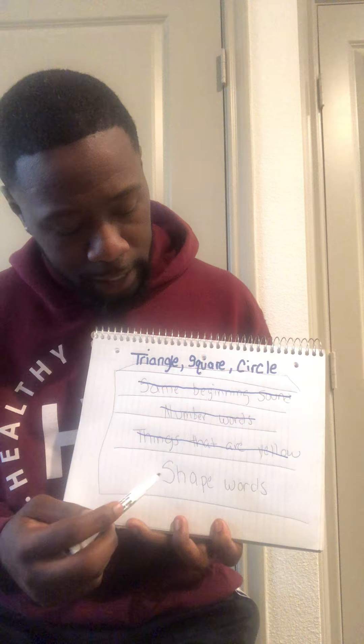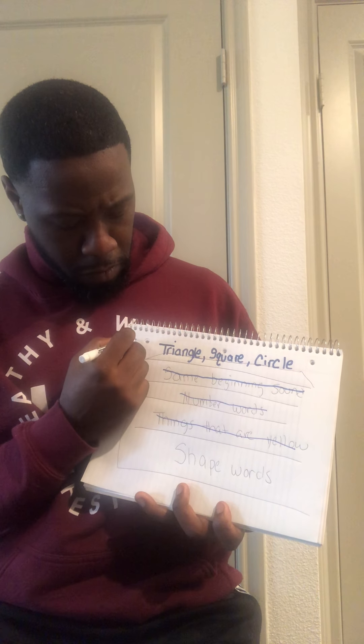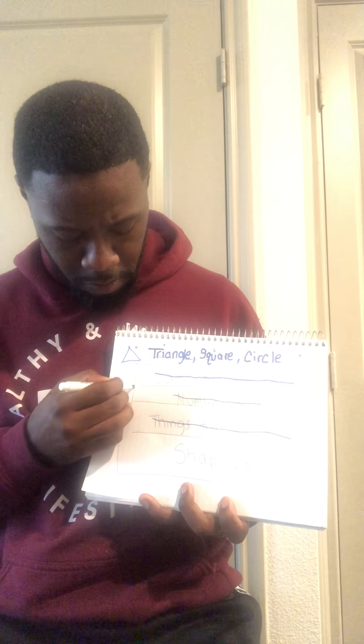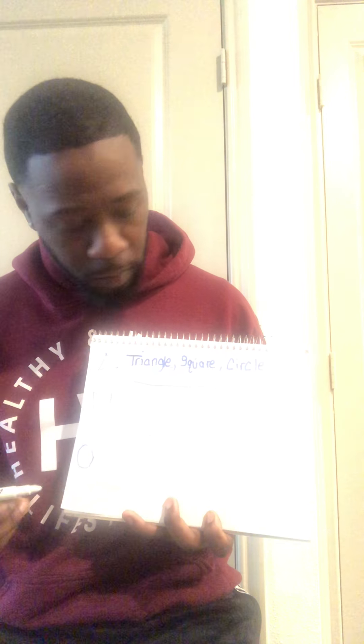Now let's look at the last one. The last one says shape words. Let's say the words together. Triangle, square, and circle. Do those sound like shape words? Is triangle a shape? Yes. Let's draw a triangle right here. Triangle. What about square — is that a shape? Yes, you are correct. Let's draw a square down here. Now what about a circle — do we consider a circle a shape word? Yes, you are correct. So let's draw a circle.